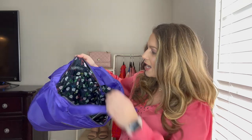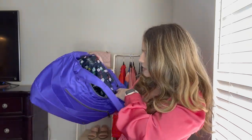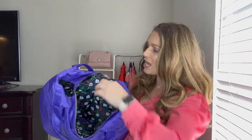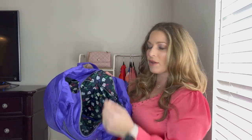You can see how roomy it is on the inside. It has key bungees, water bottle pockets, cargo pockets, and stack pockets — which is one of the best things I love about this bag. You can stack things in here. It has three stack pockets on one side and three on the other.